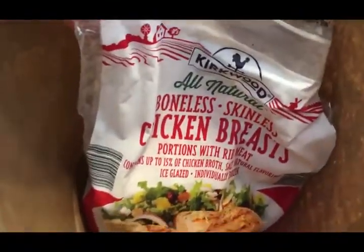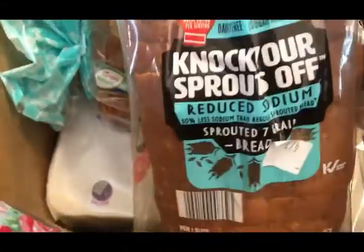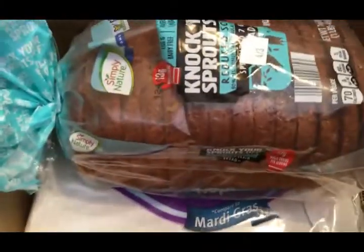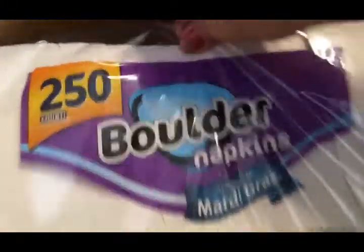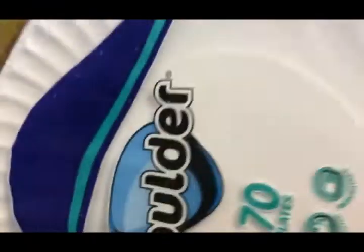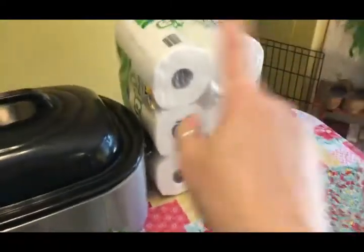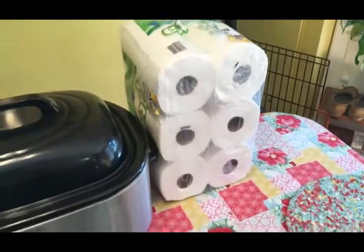Two bags of boneless skinless chicken breasts. This is the last bag from Aldi — we've got two loaves of the Knock Your Sprouts Off sprouted grain bread, some napkins, some instant brown rice, two things of paper plates, two packages of whole wheat, and a package of paper towels.